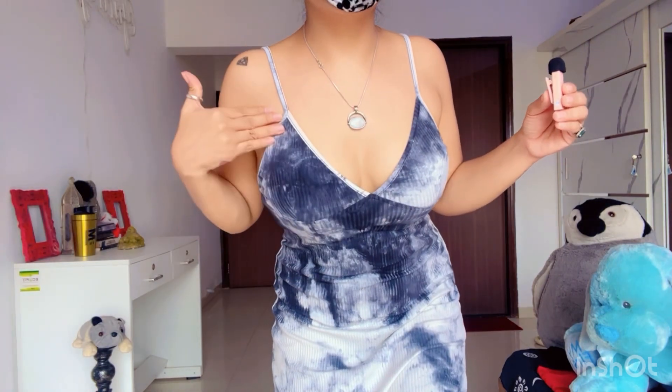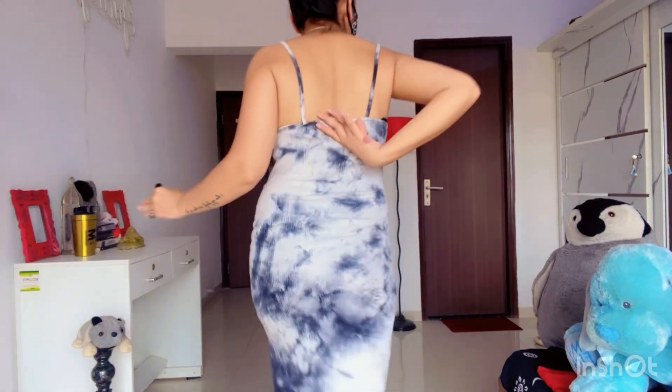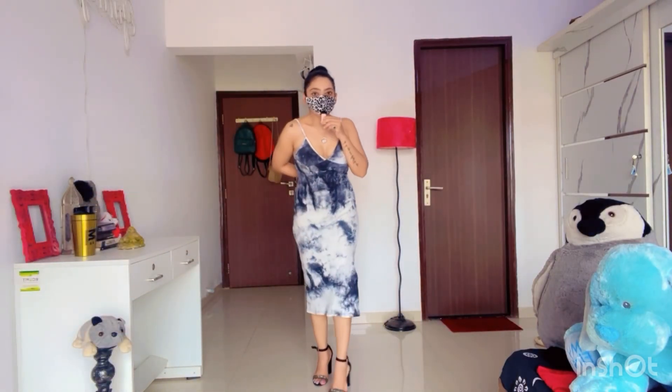It looks damn good. I love this. And there is a deep neck — it looks so good.